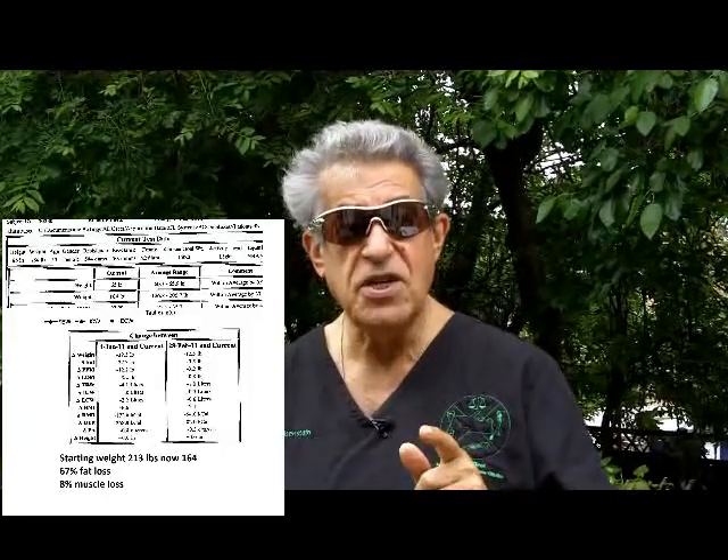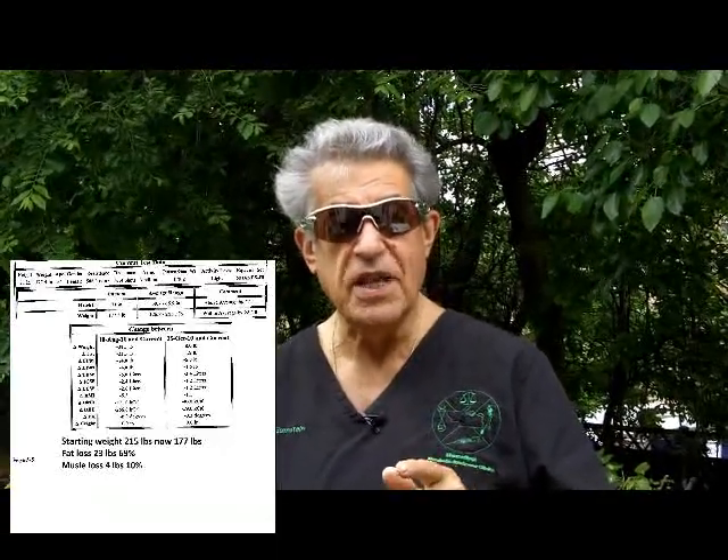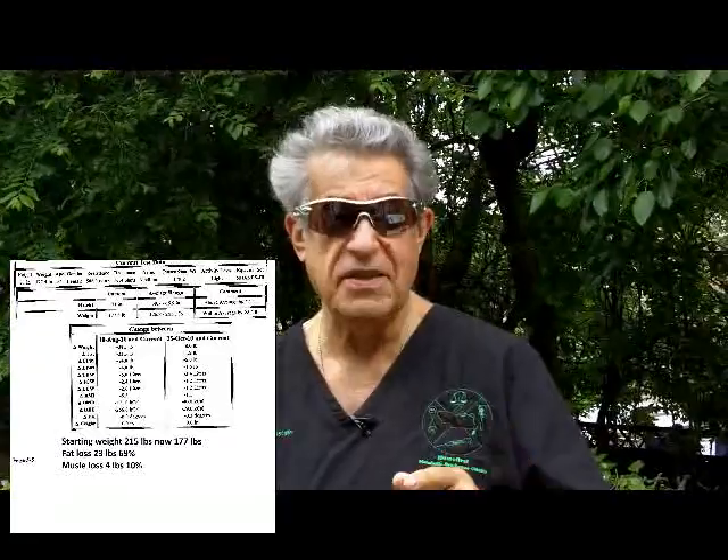Why is this important? On the HCG protocol, you will be losing about 75% fat and less than 10% muscle. Why is this extremely important? It's a visual — doctors, it's a visual you can give your patient in order to see what the 30 pounds they've lost actually represents.